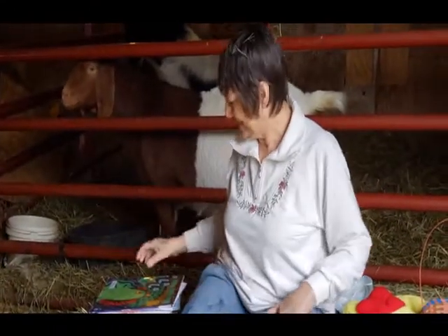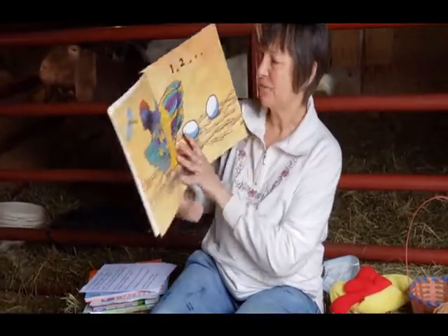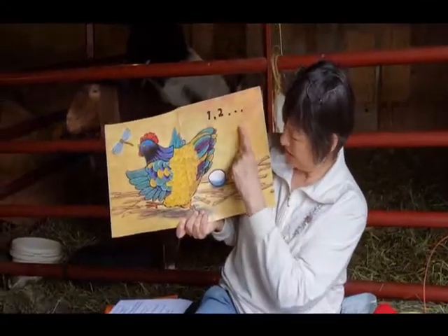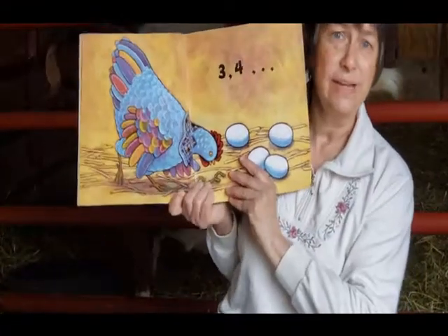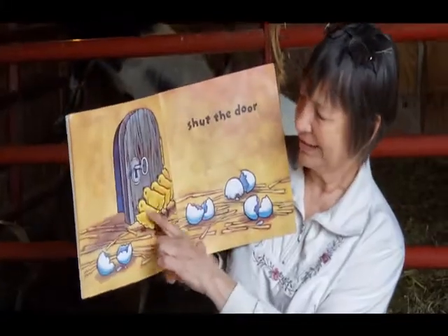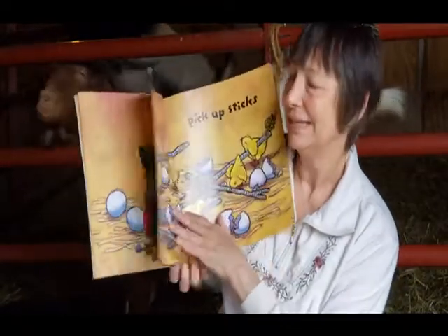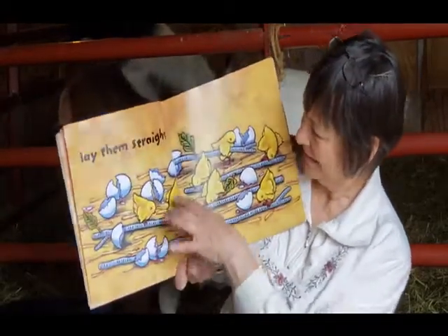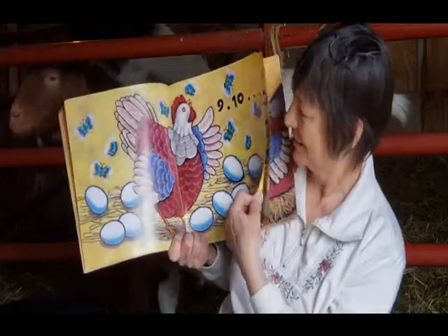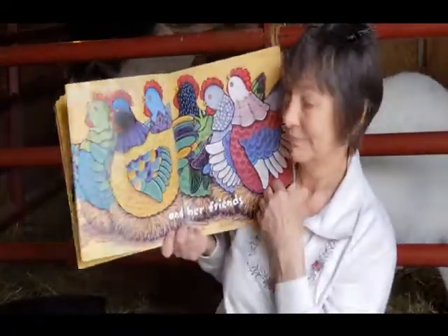Dennis and Karen also have chickens and we're gonna have some stories about chickens today. I think you might know this — you might be able to say this with me. A big fat hen, see if you can count. One, two, buckle my shoe. Three, four, shut the door. Look at those chicks. Five, six, pick up sticks. Seven, eight, lay them straight. Nine, ten, a big fat hen. And her friends. Oh, look at them — one, two, three, four, five, six. And all their eggs.